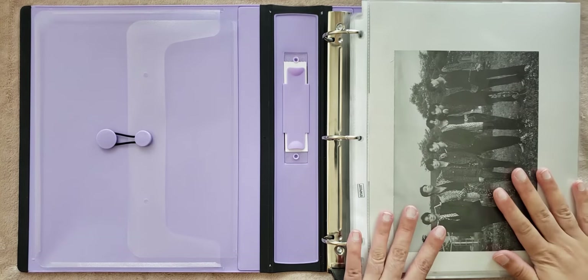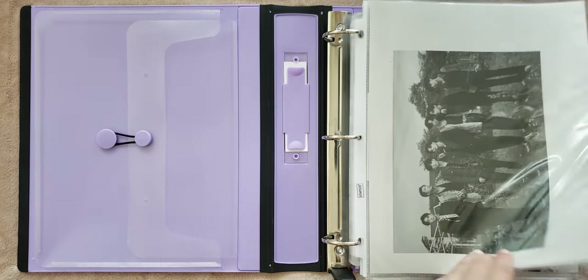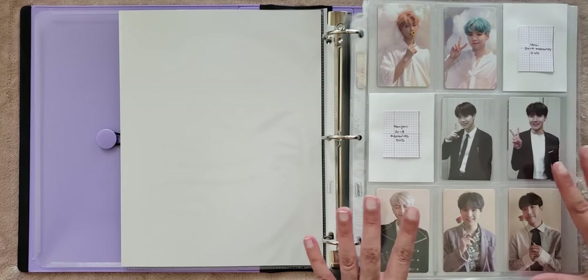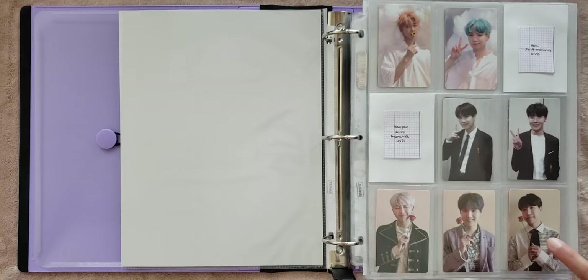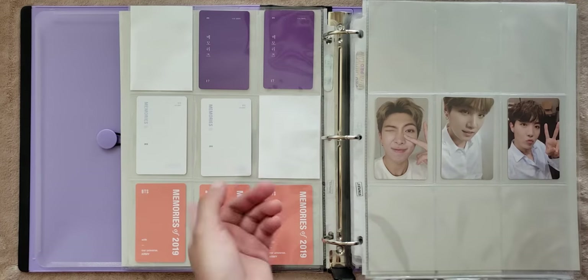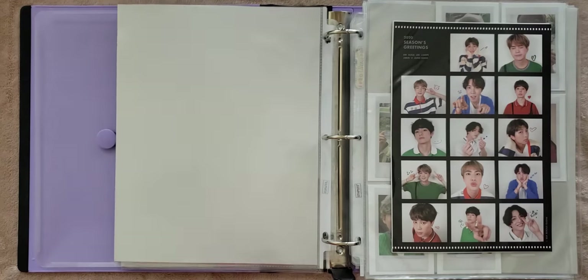This is my special photo card binder for BTS, and it houses the DVD and Blu-ray type pieces. So first we have the Memories. For this, I am collecting rap line for at least this page, and this Hobi is actually the very first photo card I ever pulled — he wasn't even my bias at the time. And then for the Memories, I pulled Namjoon. The other ones I just bought where they came with the Memories binders and I knew what card I was getting.